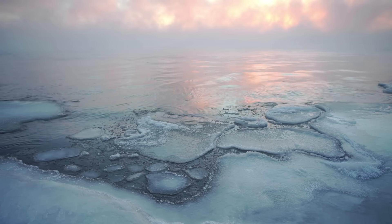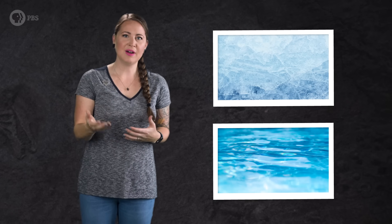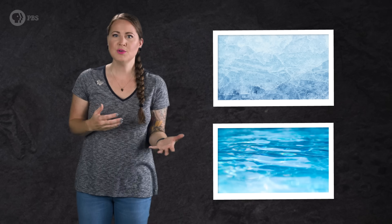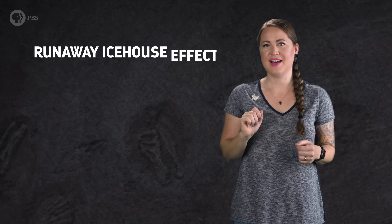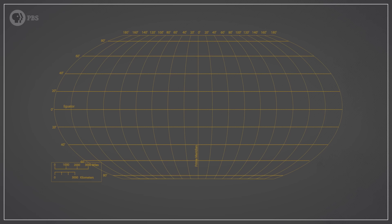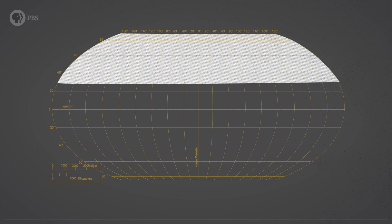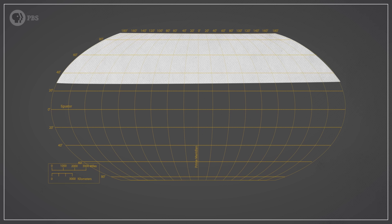The second glaciation may have had similar causes, but it isn't as well-dated or understood as the first. But for both episodes, the real problem came when the ice started to grow. Ice reflects more light than water does, which makes the world cooler, which makes more ice grow, which makes the world even cooler, and so on and so forth. This feedback loop is called a runaway ice house effect. And scientists who have modeled this process found that once our planet had ice below about 30 degrees latitude — the latitude of modern-day New Orleans — the growing ice was basically unstoppable.